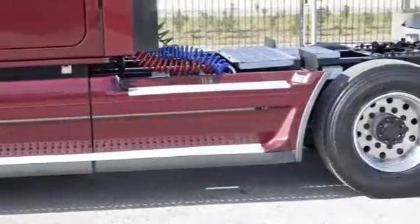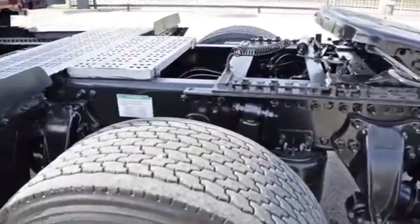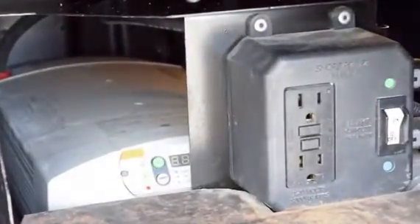It features a 12,500-pound front axle, 40,000-pound rear axles, air ride front and rear suspension, dual 80-gallon fuel tanks, and six aluminum rims with super-single tires. These also have the ParkSmart HVAC system, a battery-powered system that saves fuel while cooling or heating the sleeper bunk.